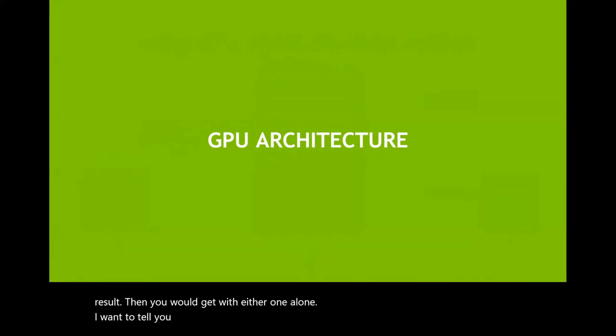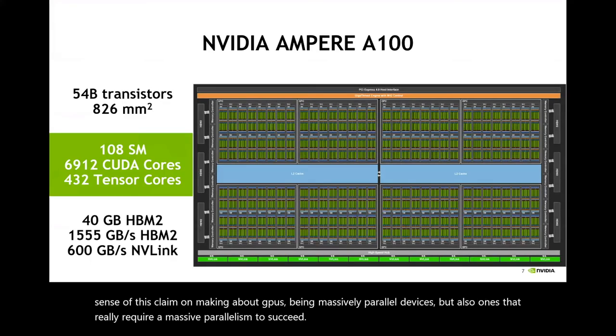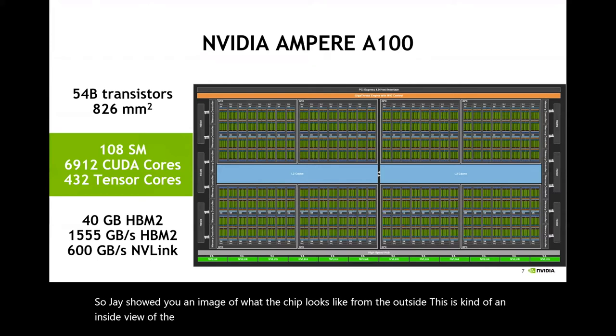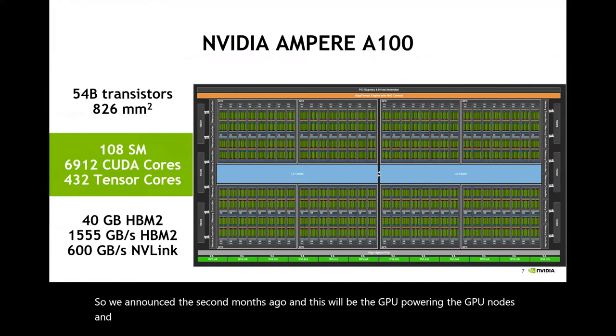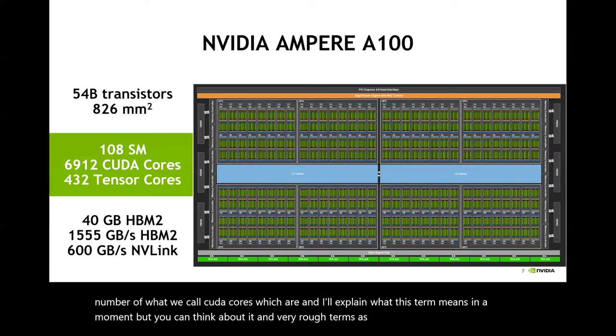I want to tell you a little about the GPU architecture, because that will help make sense of the claim that GPUs are massively parallel devices, but also ones that really require massive parallelism to succeed. Jay showed you an image of what the chip looks like from the outside. This is an inside view of the latest NVIDIA GPU, the A100. If you pay attention to one thing from this slide, it's the number of what we call CUDA cores — you can think of it in rough terms as the amount of compute power the GPU has.